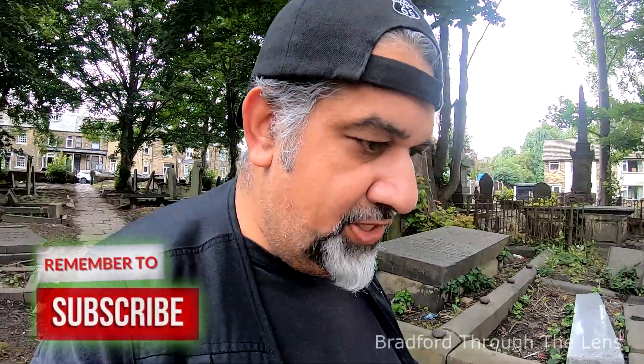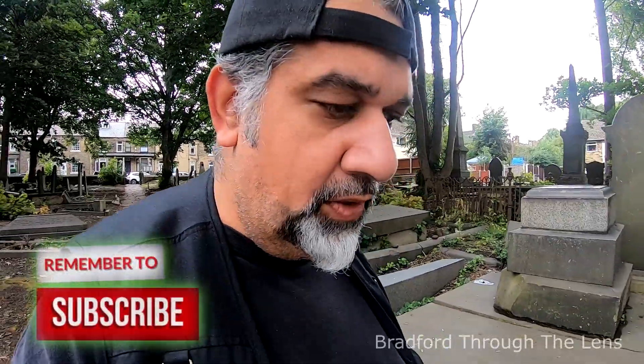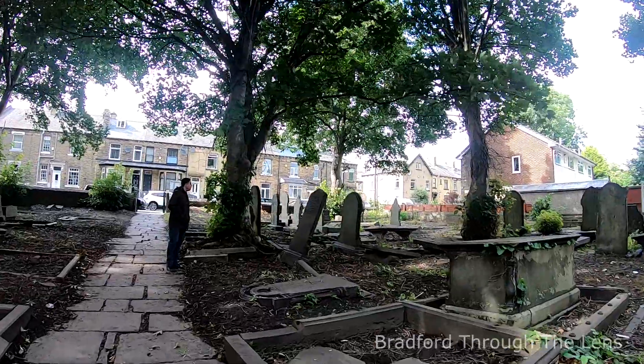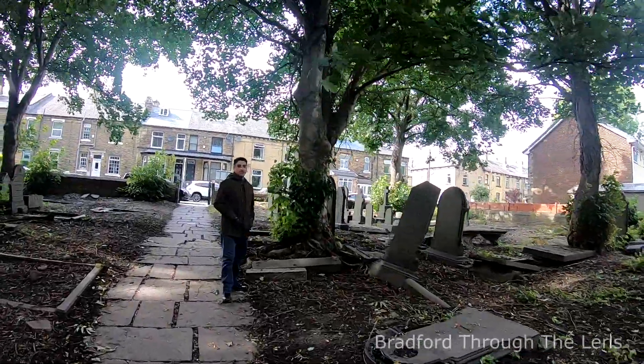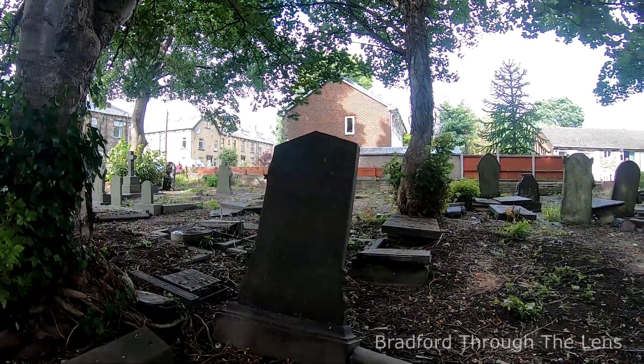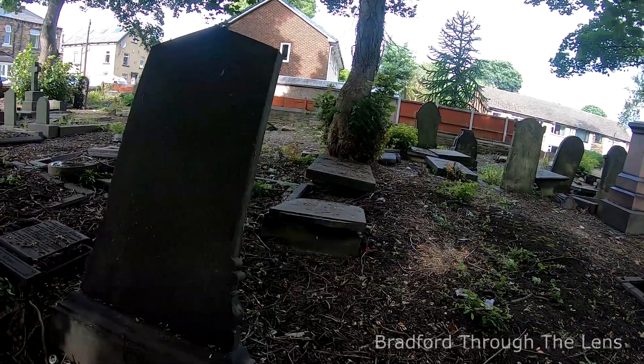What's up YouTubers, thanks for joining me and clicking on this video. Today I'm at Low Mo and we found a very interesting little cemetery - not sure what it's called but we'll go around and have a look. With me I've got Imtiaz again, back on the scene. Look at this - let's have a little walk around. Everything's collapsed, majority of it anyway, so let's see how all these graves are.